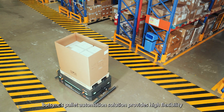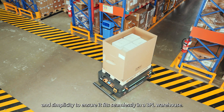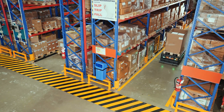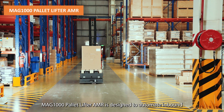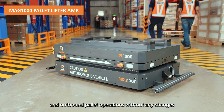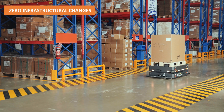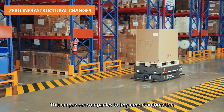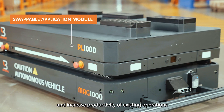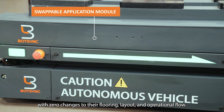BotSync's pallet automation solution provides high flexibility and simplicity to ensure it fits well in a 3PL warehouse. The MAG-1000 Pallet Lifter AMR is designed to automate inbound and outbound pallet operations without any changes to existing infrastructures, empowering companies to implement automation and increase productivity with zero changes to their flooring, layout and operational flow.